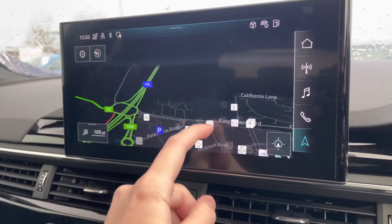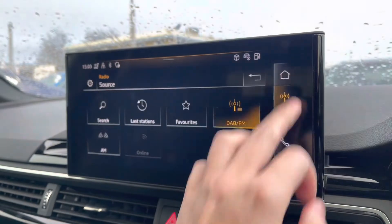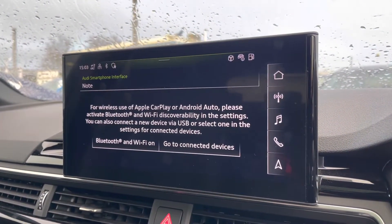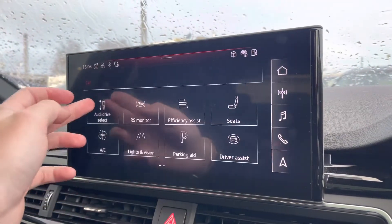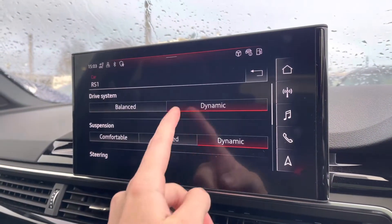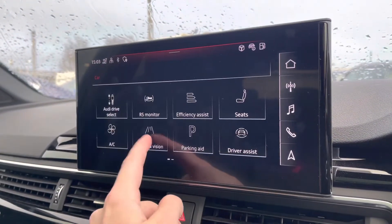Moving to the central touchscreen display — on here you've got access to your navigation, perfect for venturing out and about. Got your DAB radio, AM and FM, giving you a wide selection of different channels. Got your Apple CarPlay — I'll insert a link to a video on how to set this up; it's nice and easy to do. You've also got your Audi drive select, dependent on your preference of driving style, as well as your RS modes, which you can configure yourself, truly allowing you to get the best out of the vehicle.